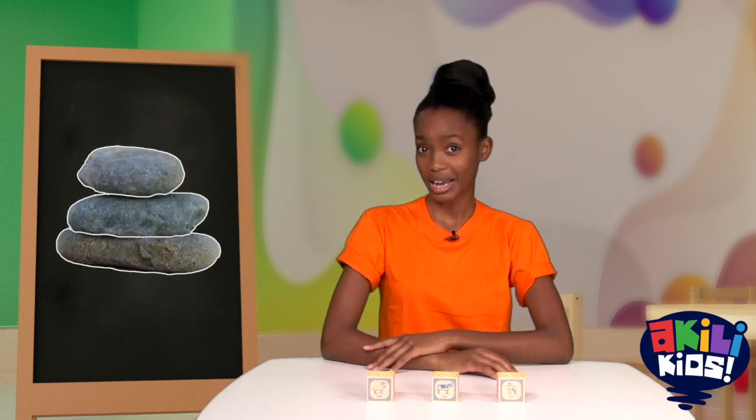What are some of the things you can do with the number 3? Can you eat 3 carrots? Can you find 3 stones? Can you clap 3 times?